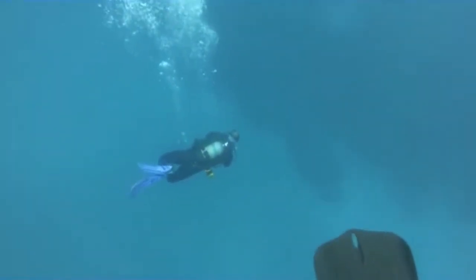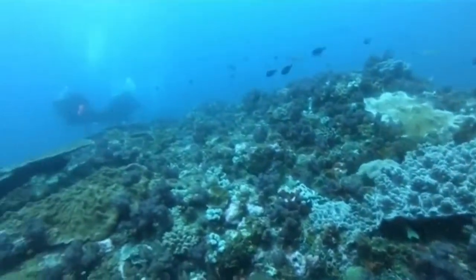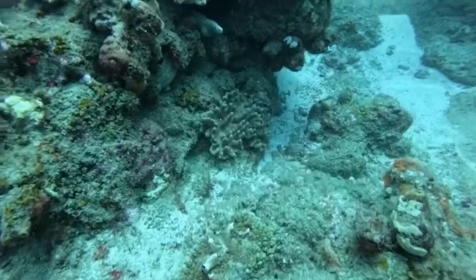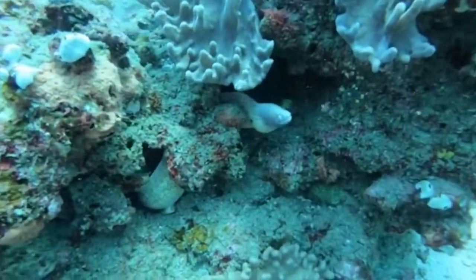Given that moray eels are nocturnal, on this dive at Bikini, Brendan saw an incredible five different species of eels. Eels are generally not aggressive and only like to bite if you reach into a cave in which they are hiding.